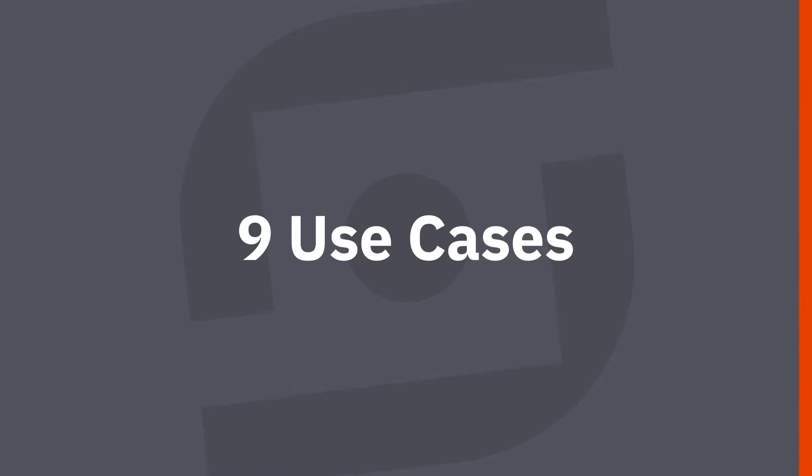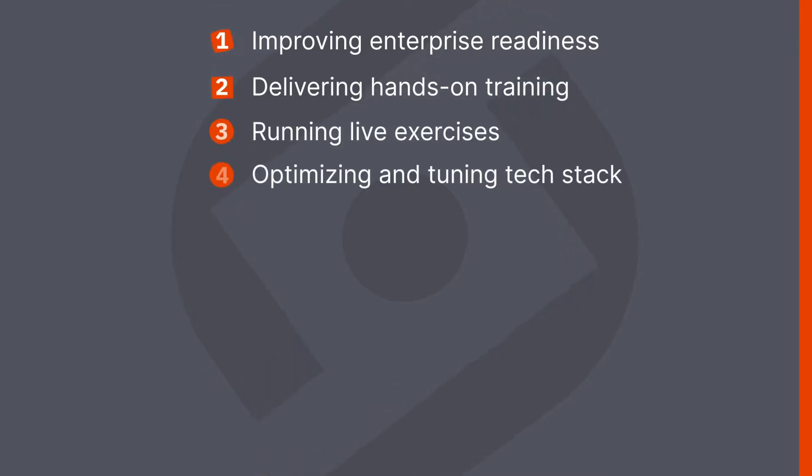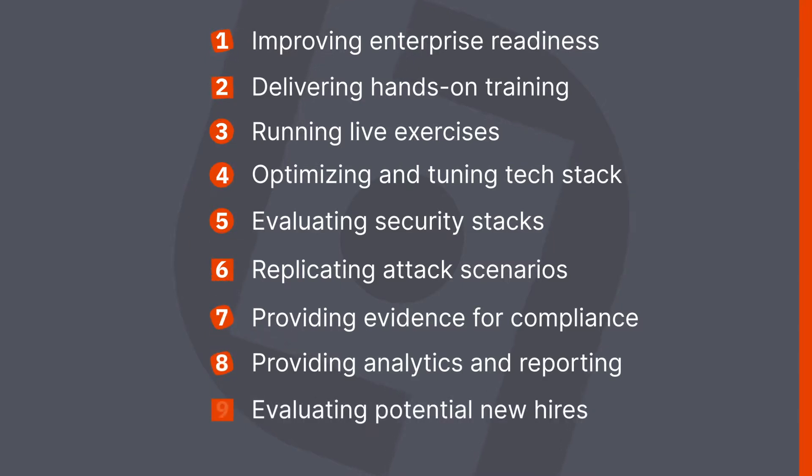For this discussion, the use cases we will cover are: improving enterprise readiness, delivering hands-on skill training to develop competencies, running live exercises, optimizing and tuning security processes and technology stack, evaluating security stacks, replicating attack scenarios, providing evidence for compliance, providing analytics and reporting required for security measurement, and evaluating potential hires.